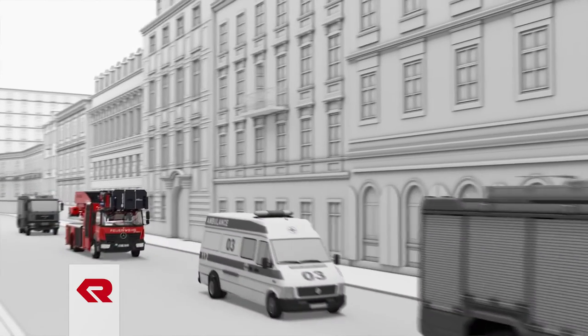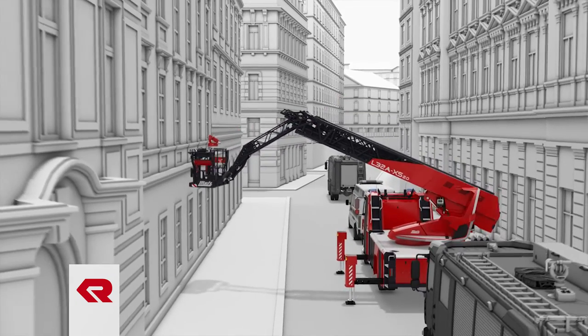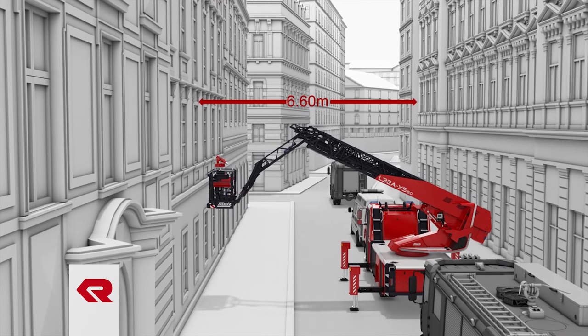Since aerial rescue operations don't always take place in roomy emergency scenes, you need to quickly figure out if the distance between the building and the outside edge of the truck is big enough to reach all floors of the building. But how can you calculate this? The L32AXS is 2.5 meters wide. The minimum required distance from the front edge of the cage to the middle of the pivot point is 6.6 meters.